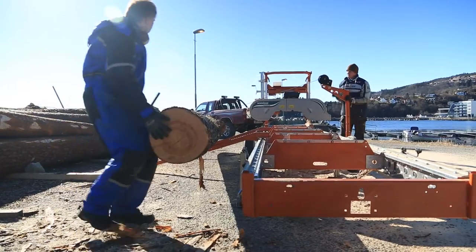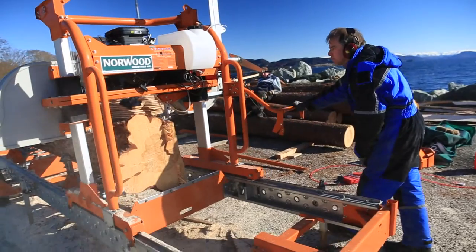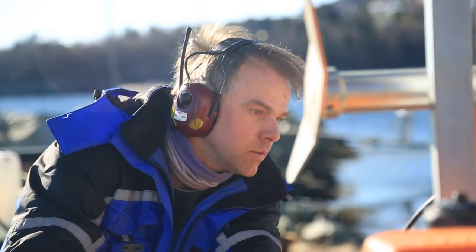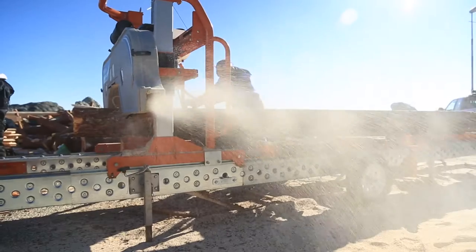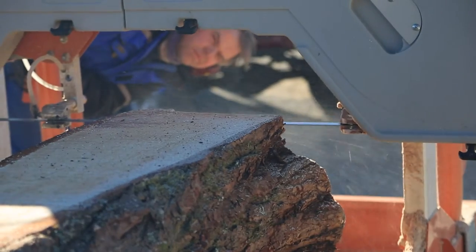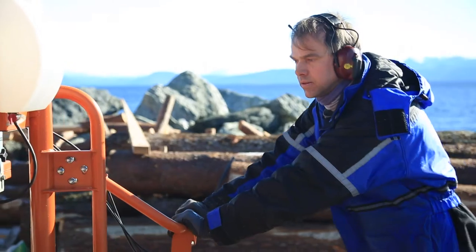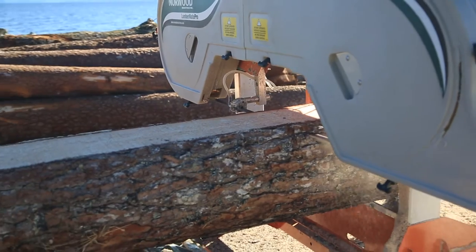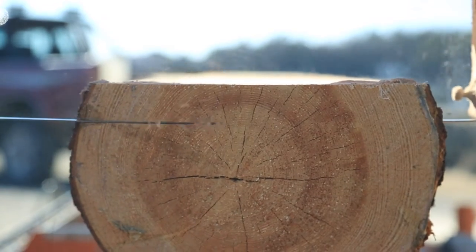It takes a lot of knowledge and experience from using the timber saw to get the best possible materials out from each log. The log has to be turned until it is in the right position on the saw horse. Then the boat builder decides what parts of the boat he is going to cut materials from the various parts of the log.